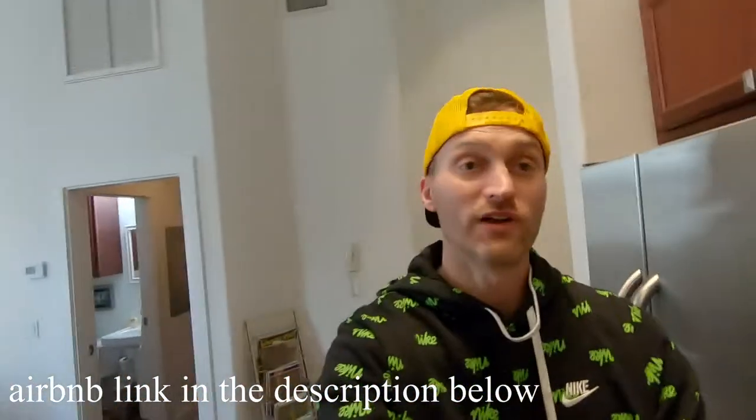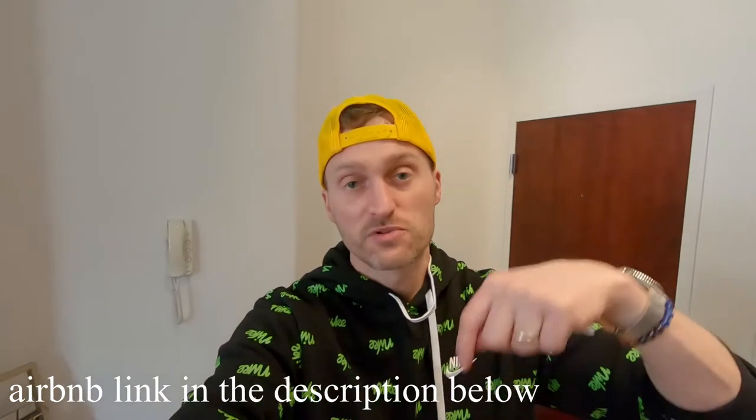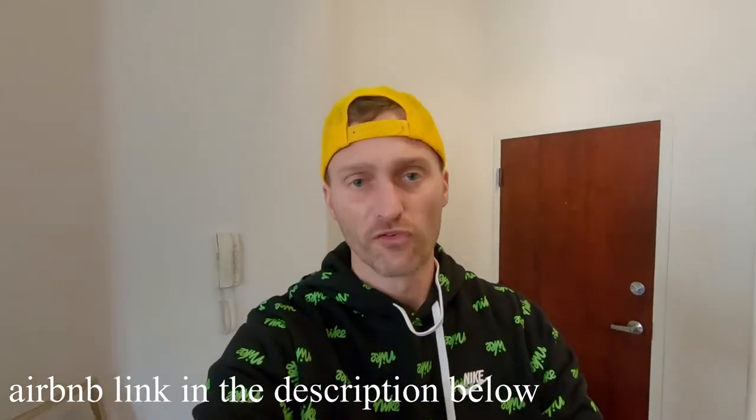I will put a link to this unit, the Airbnb listing, in the description below so you can check out more information and more professional pictures. This is just kind of an overview tour.